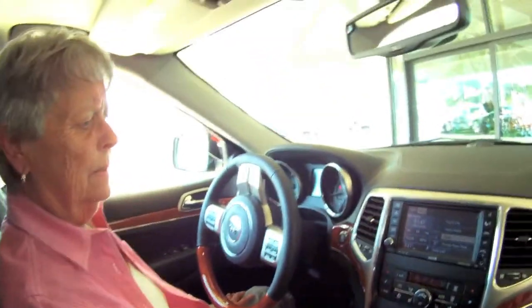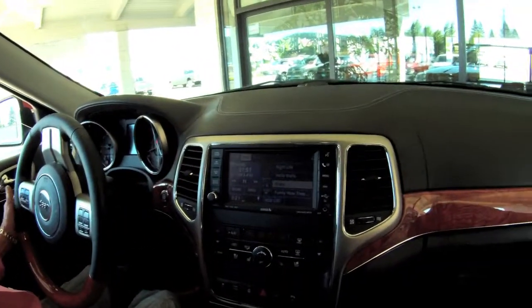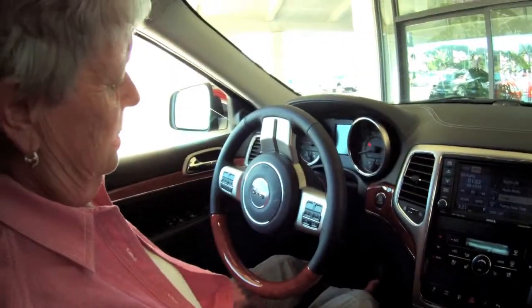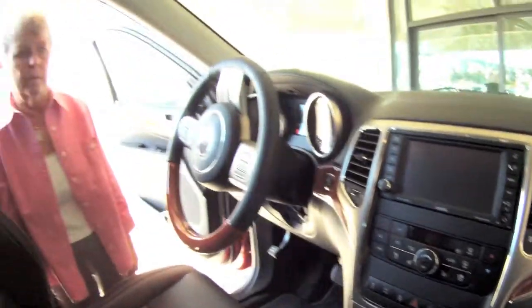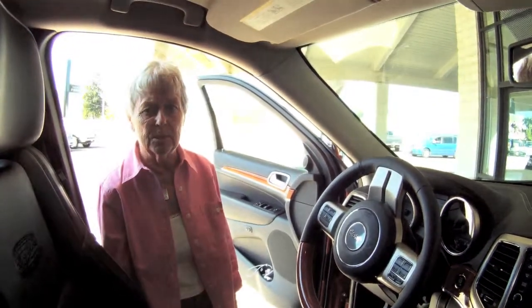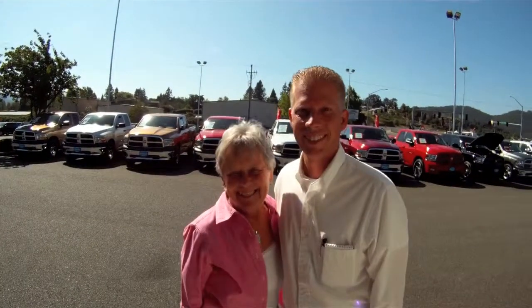It has a radio and a telephone that I can control right on the steering wheel. I'm very proud of it. Sean has been very helpful about any questions I have on how to work everything it has to offer. Thank you, Sean — he's the best.